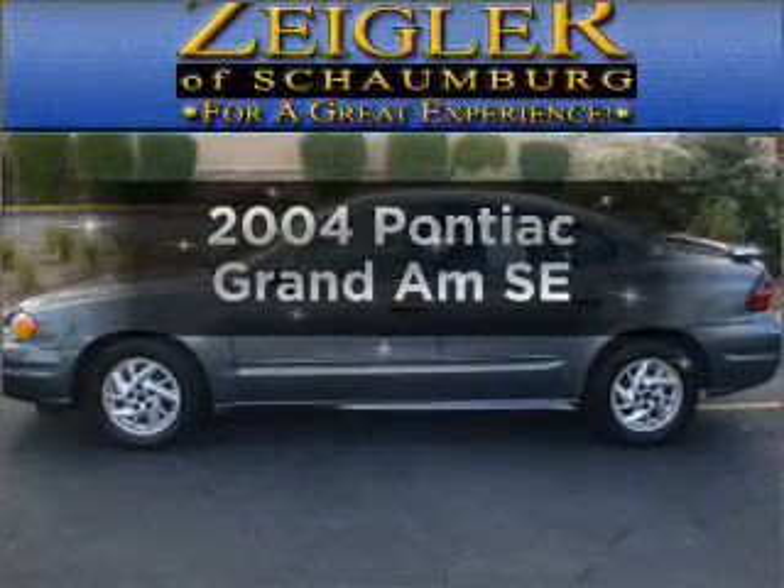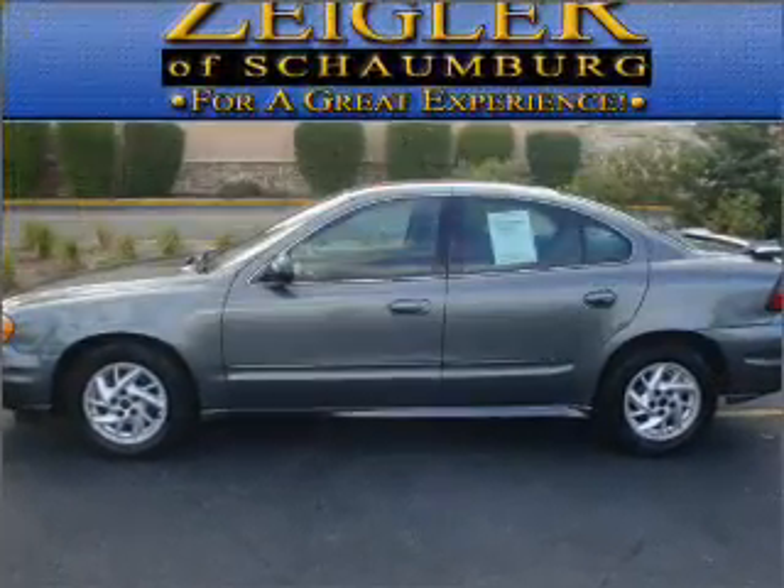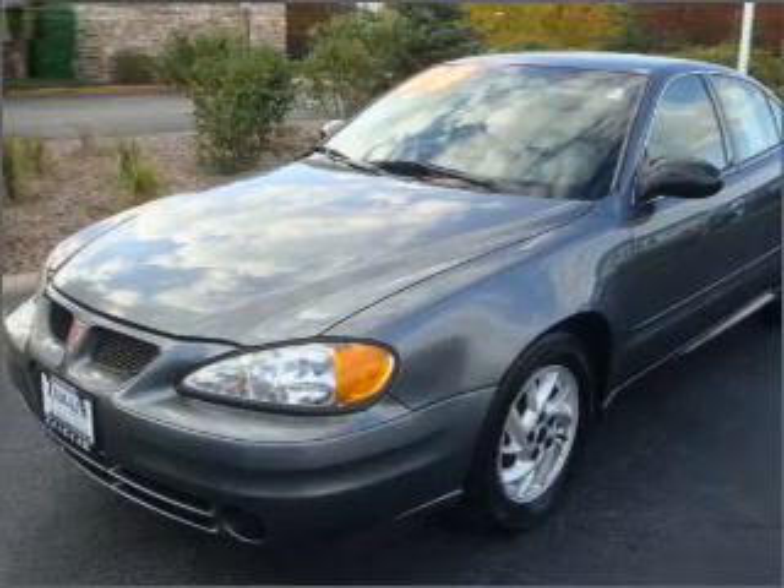Imagine yourself in this 2004 Pontiac Grand Am. Everything you need under one roof with this great vehicle.